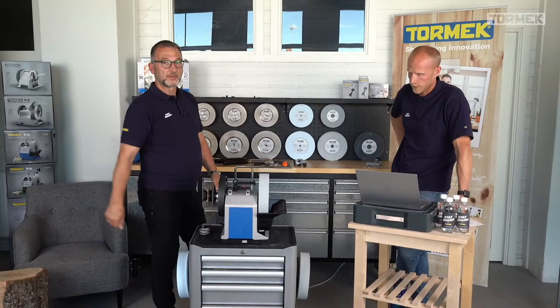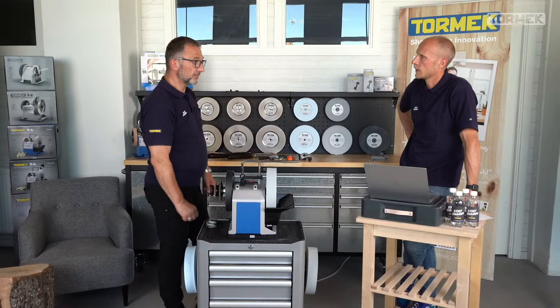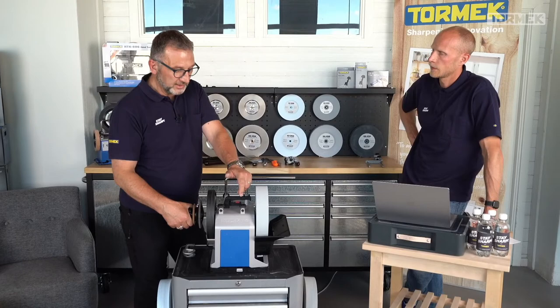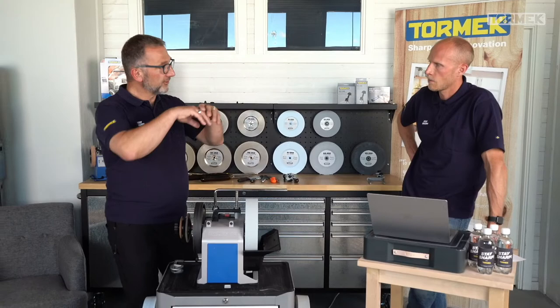3D Anvil asks: how often should the T8 bearings be greased? For daily professional sharpening, about twice a year. Use grease, not oil — oil runs away and lets dirt in, whereas grease seals the bearing.